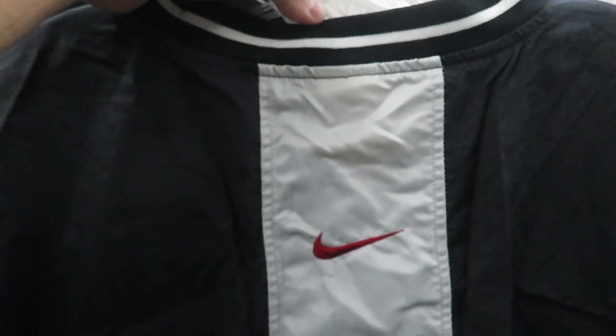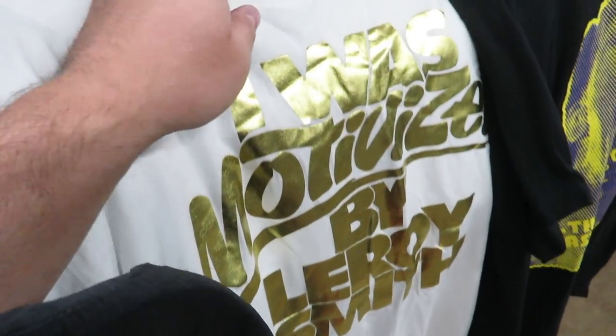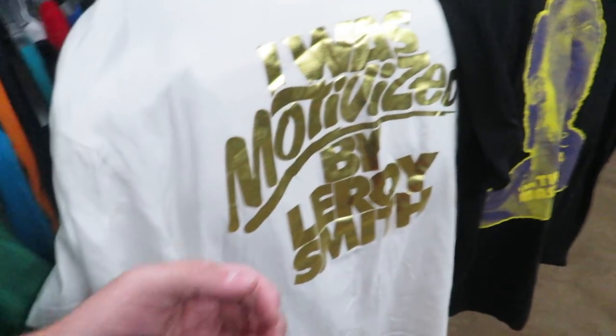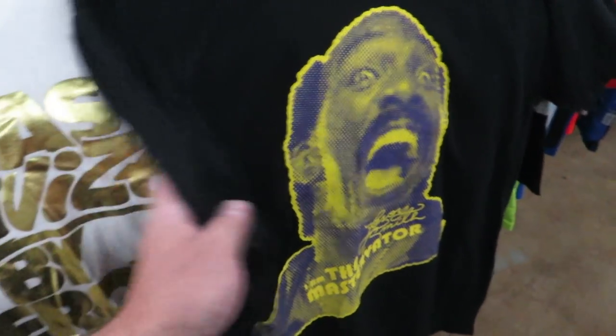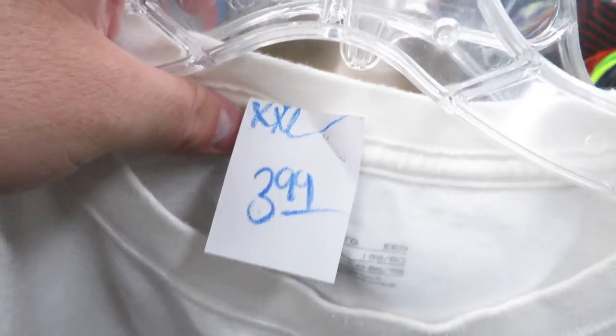I found these two Leroy Smith Nike shirts. I thought they were bootleg because there's like no Nike branding on them, but I guess that's just the way they were released. You got Charlie Murphy on this one, and this one has metallic gold — motivated by Leroy Smith for whatever reason. This one's $3.99 and the one with Charlie Murphy is $1.99. I don't know who's pricing them.